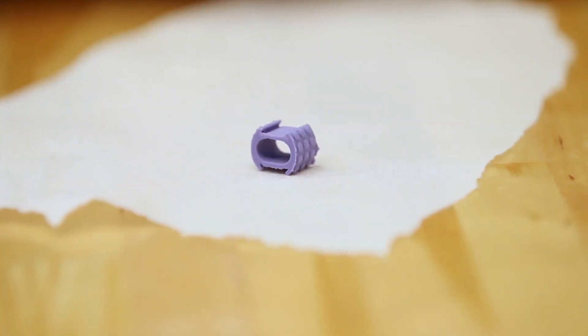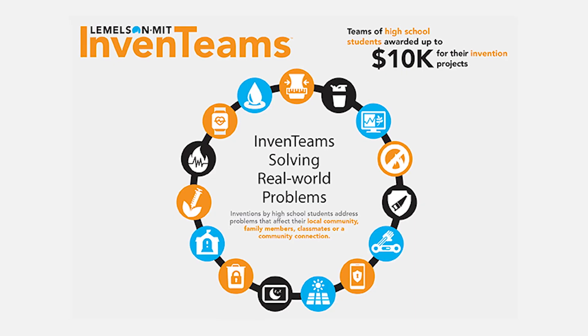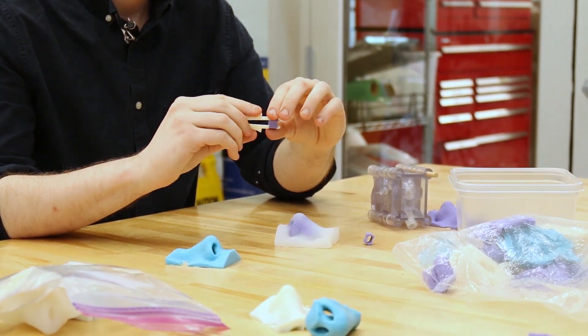The invention won a $10,000 Lemelson-MIT student prize for best product in a consumer technology category, a prize awarded to young inventors around the country. Andrews and the team are still testing the device with the goal of selling it online after completing clinical trials.